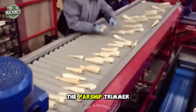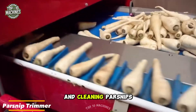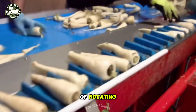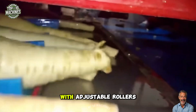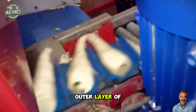The parsnip trimmer from Tong is a state-of-the-art machine designed specifically for efficiently trimming and cleaning parsnips. Its innovative design features a series of rotating abrasive rollers that gently remove the outer skin and root hairs, ensuring a smooth, high-quality finish. With adjustable rollers, the trimmer allows for precise control over the trimming process, removing only the outer layer of the parsnip.